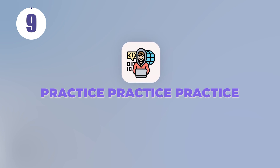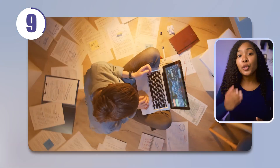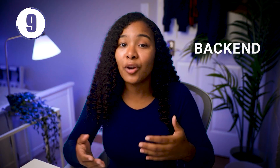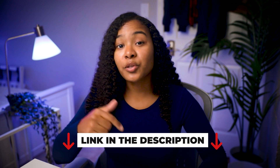Tip number nine: practice, practice, practice. When you finally get to the technical interview — the final boss of this whole interview game — they're going to challenge your skills and your knowledge. Use your time leading up to your interview to prepare for this. Study your fundamentals, and if you're going for a back-end or full-stack position, make sure to solve a few medium to hard LeetCode problems. Sometimes it helps to do mock interviews to prepare yourself. If you're interested in scheduling one, use the link in the description below.